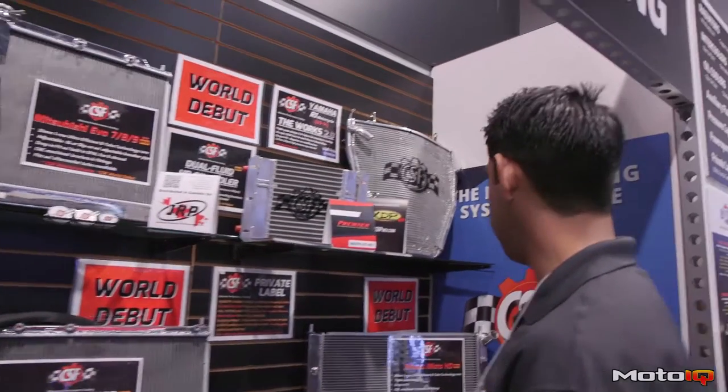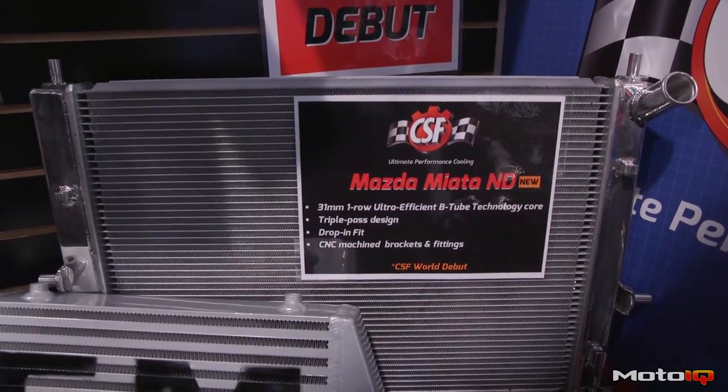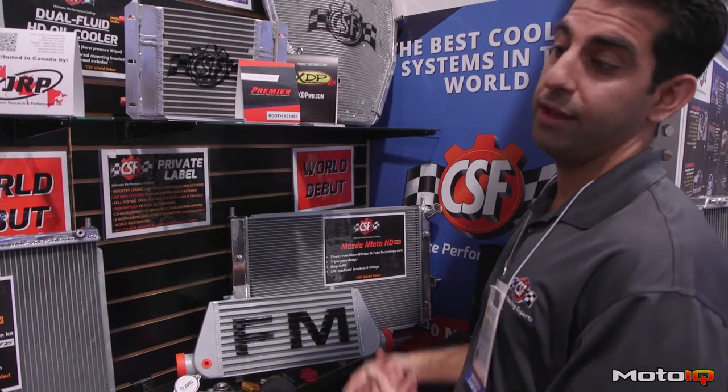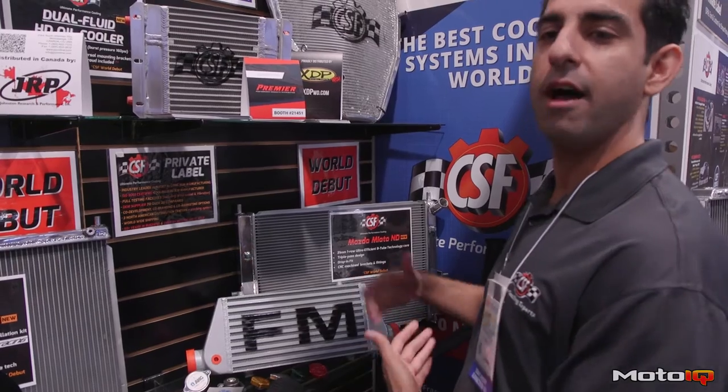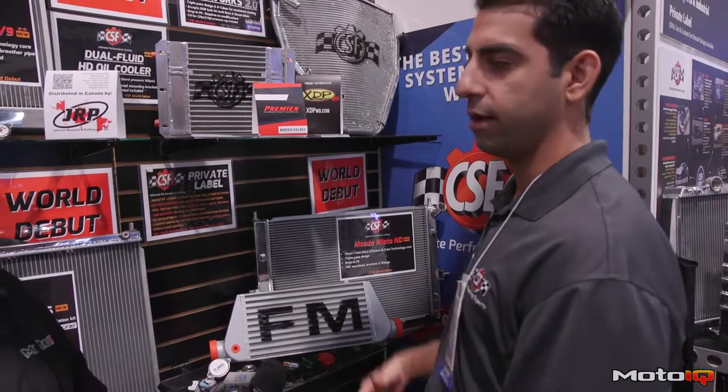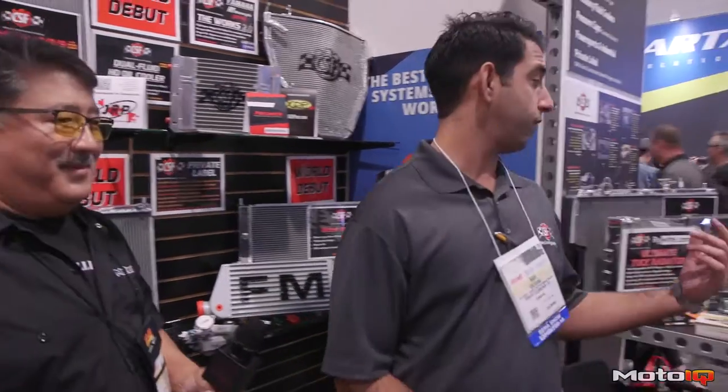We have the Mazda Miata, the new ND. We've also made this into a triple-pass drop-in fit, and we're really excited to be on the front line of all the new developments. So guys who need it now, they can get it from CSF and kind of be the first on the market.